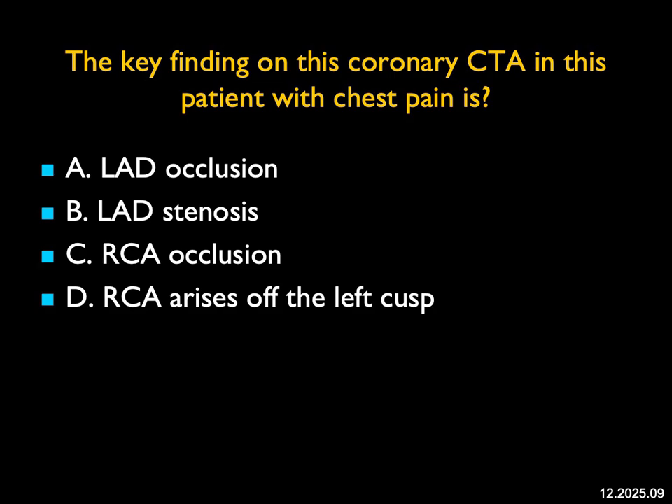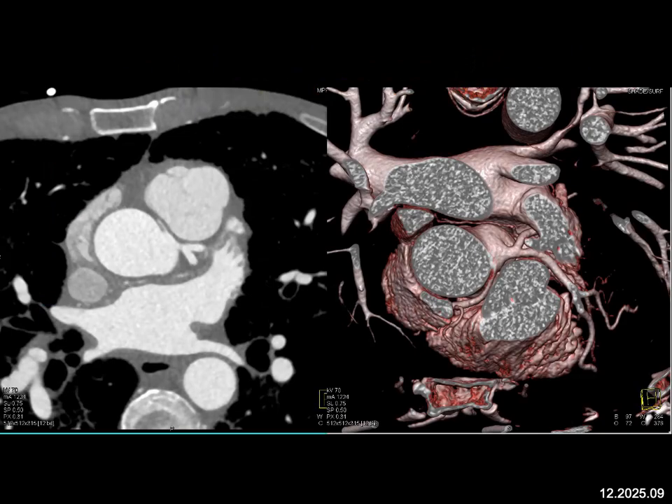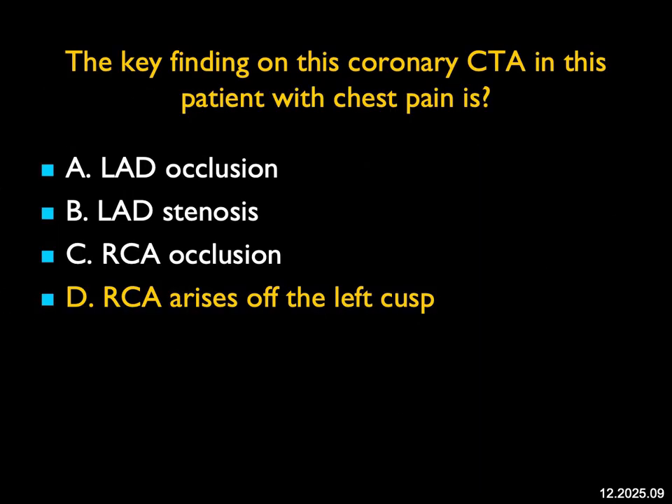The key finding on this coronary CTA in a patient with chest pain — what I see here is the left main coronary artery, then the LAD and circumflex, and then another vessel coming in the groove between the ascending aorta and main pulmonary artery, which is the right coronary artery. You can see it nicely on the 3D as well. This is an anomalous origin of the right coronary artery from the left cusp, and because it tracks between the ascending aorta and pulmonary artery, this would typically be called a malignant — or at least a concerning — anomaly because of compression, and you can get infarction from this. A really nice example of anomalous origin of the right coronary artery from the left cusp.